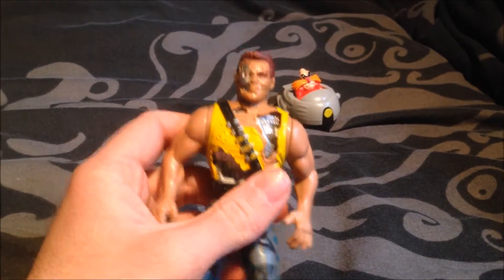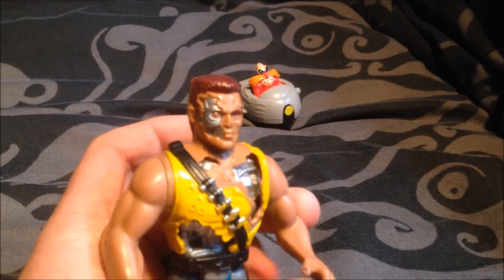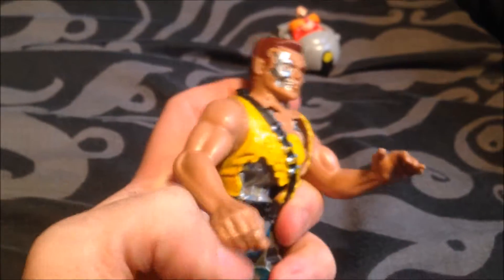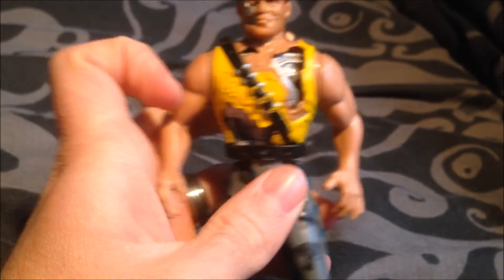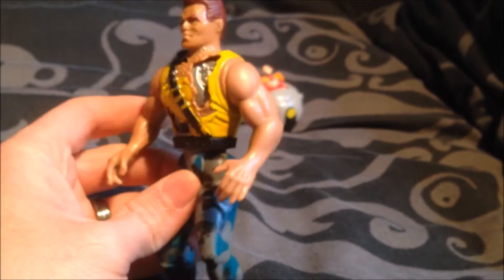Another item I got was an old Terminator figure, and this guy was made in 1991. This is supposed to be Arnold. Obviously it's a bit of a different design. I'm a big fan of the Terminator, so I thought I'd buy this for old time's sake. He's in great condition — he isn't with his equipment, which is a shame — but I got him because I wanted him for my collection.